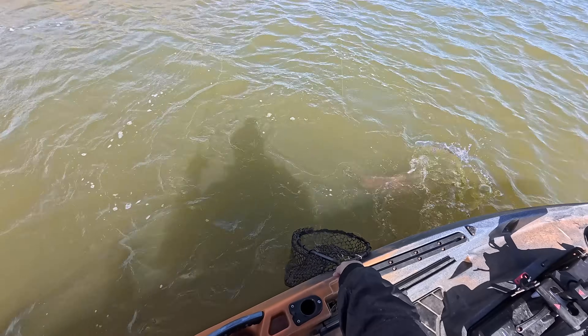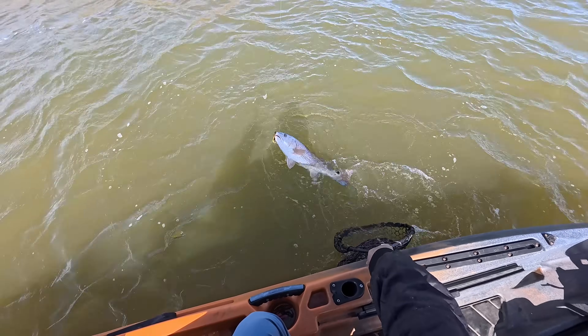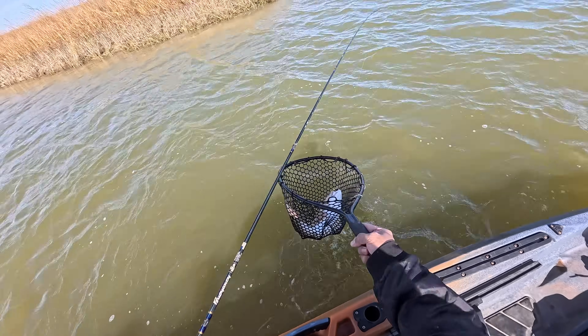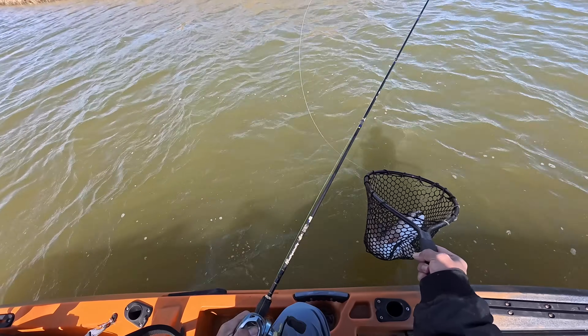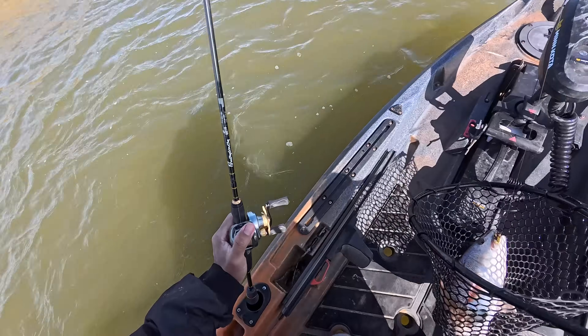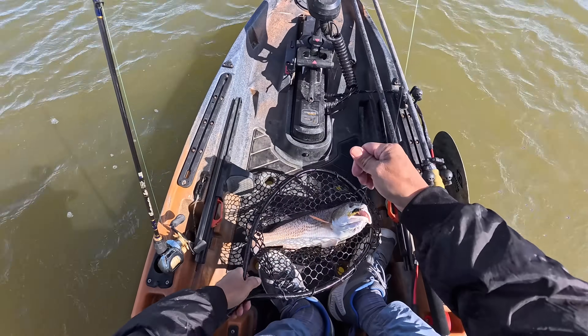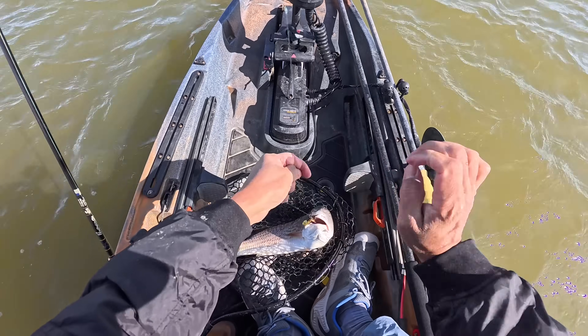Boy, these guys are really supercharged. When that water starts getting cold, it's got a lot of oxygen in it still. Oh man, these guys can pull — they pull really hard.